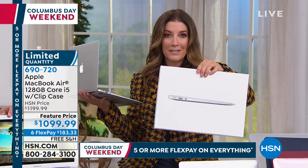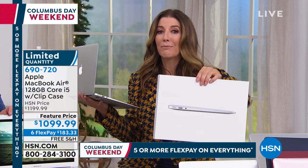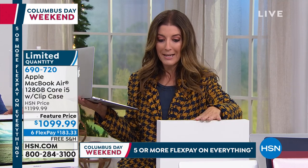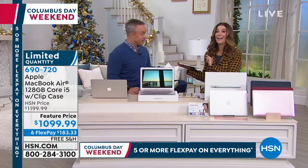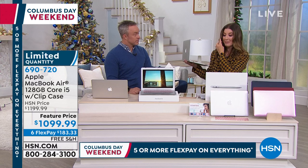The other thing we have that the Apple Store does not is extended holiday returns. We give you the same out-of-the-box Apple experience — from the packaging to the incredible warranty — except we give you until January 31st to return or exchange your MacBook Air for any reason. At the Apple Store you only have a 14-day return policy.